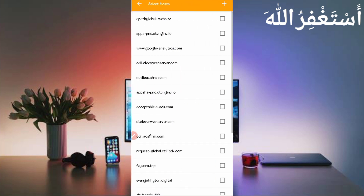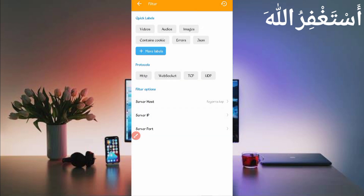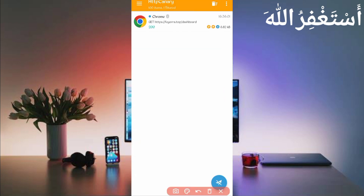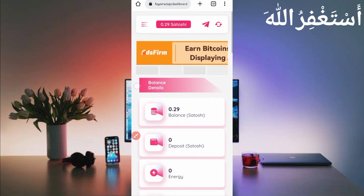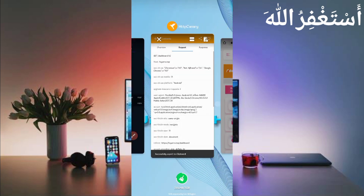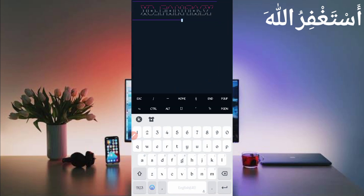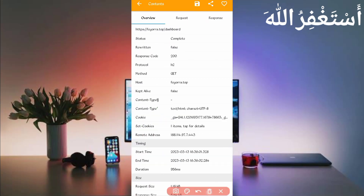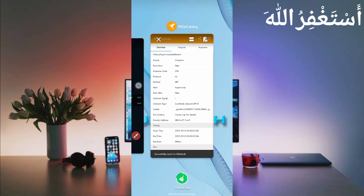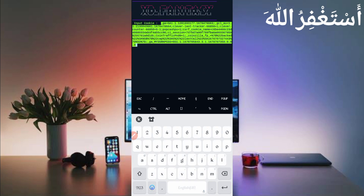Once all cookies are captured, open Canary and stop it. Click on the three dots, then click Filter, then Server Host, and search for fiora dot top. Check it and go back. Select Dashboard, open Dashboard, and slide right — here you can see the user agent. Long press on user agent to copy it, go back to Termux and paste the user agent, then press Enter. Now go back to Canary, slide left to see cookies, long press to copy the cookies, go back to Termux, paste the cookies, and press Enter.